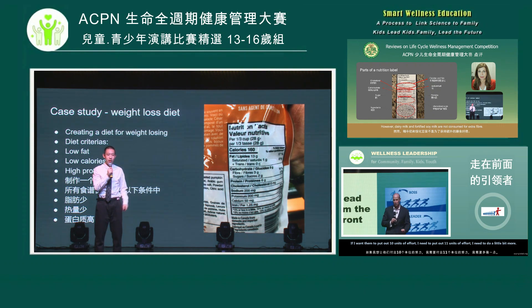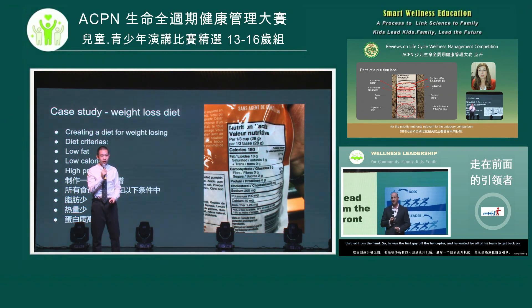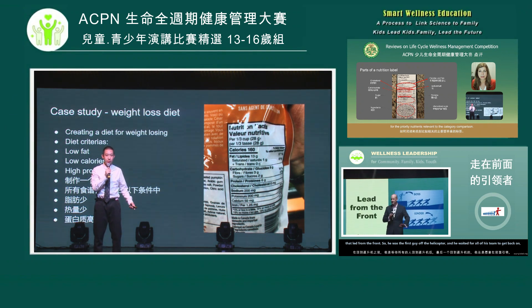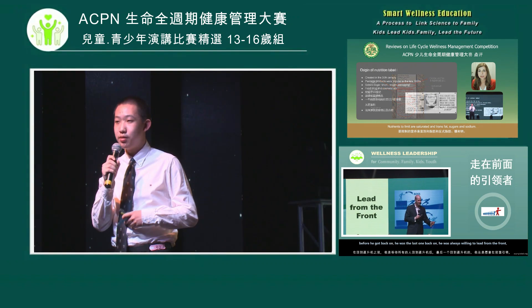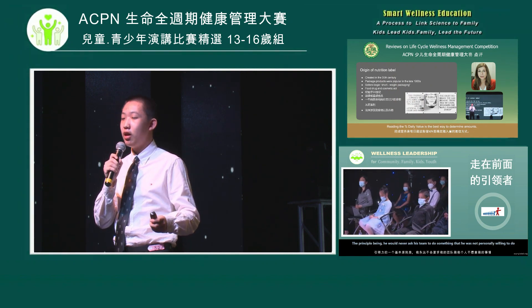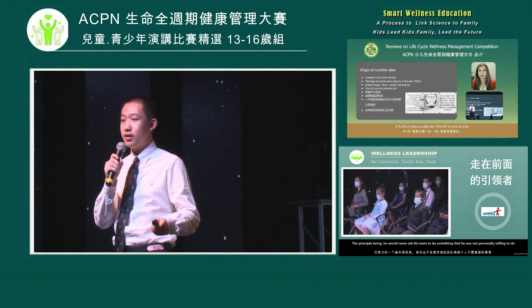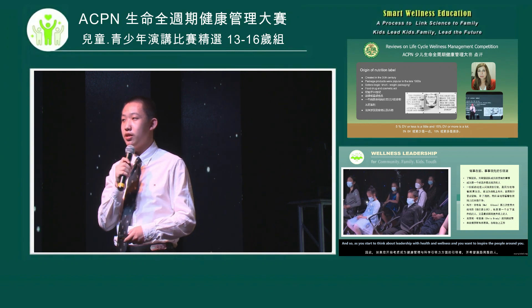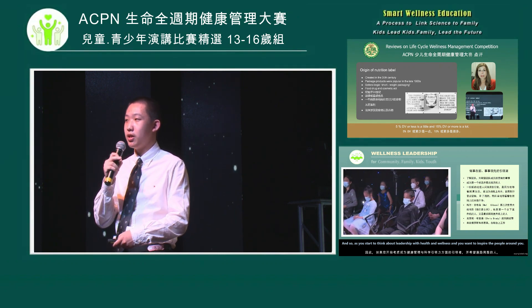Can we all agree that if you eat McDonald's every meal, you're not going to lose weight? You need to eat healthier. A nutrition label helps us determine healthier food options. If I want to lose weight, I would prioritize foods with low calories, low fats, high protein, and high fiber — because high protein helps gain muscle and repair and maintain muscle tissue.